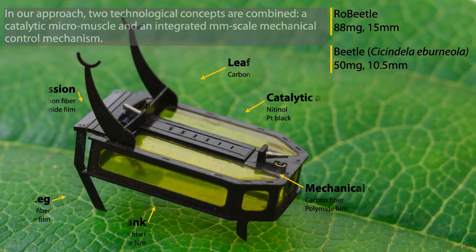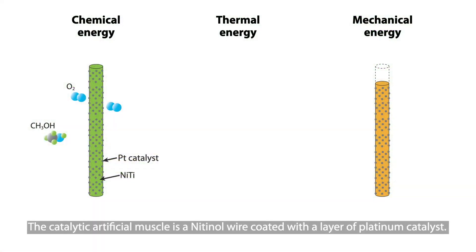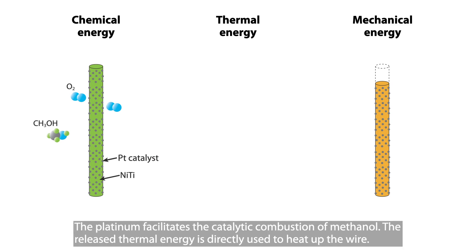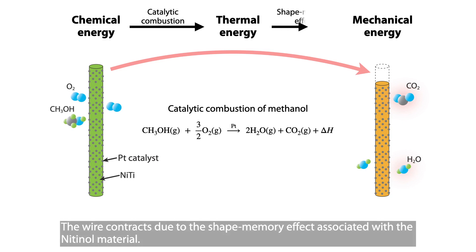In our approach, two technological concepts are combined: a catalytic micromuscle and an integrated millimeter-scale mechanical control mechanism. The catalytic artificial muscle is a nitinol wire coated with a layer of platinum catalyst. The platinum facilitates the catalytic combustion of methanol. The released thermal energy is directly used to heat up the wire, and the wire contracts due to the shape memory effect associated with the nitinol material.